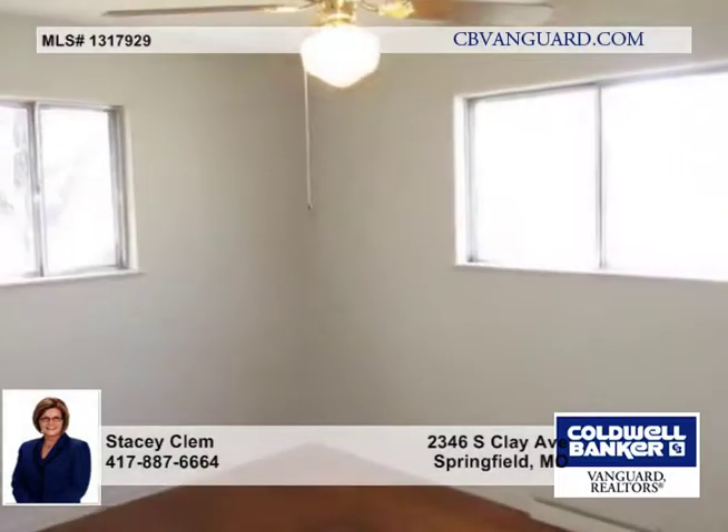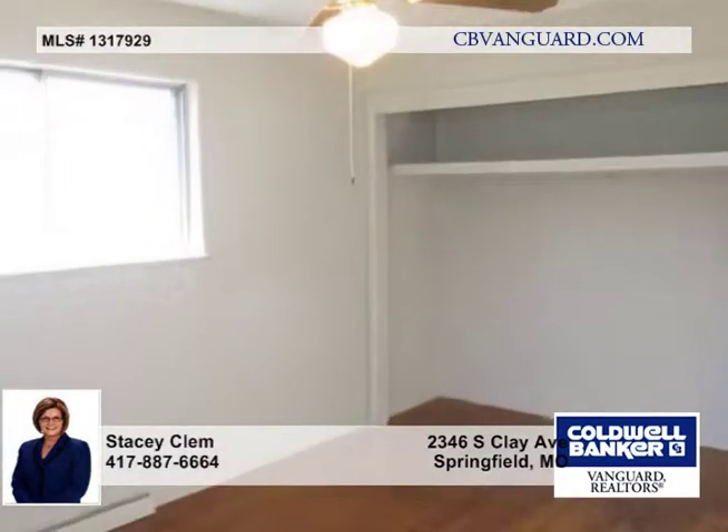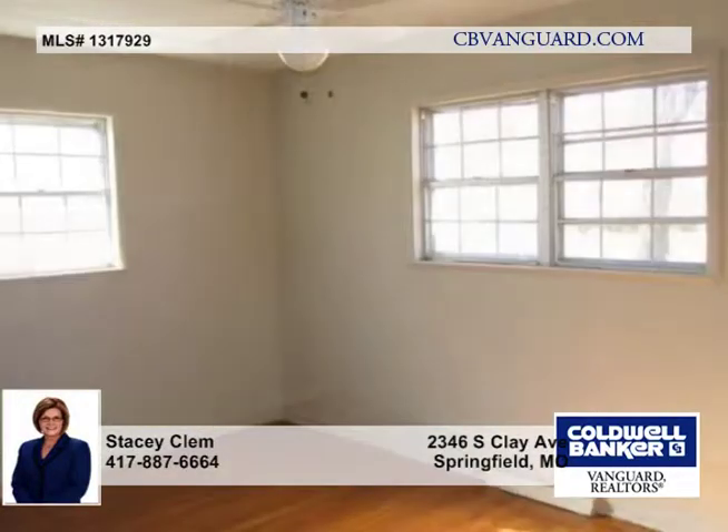The seller has added new carpeting to the spacious living room and the even larger family room. There's fresh paint and a new sliding glass door to the covered patio.